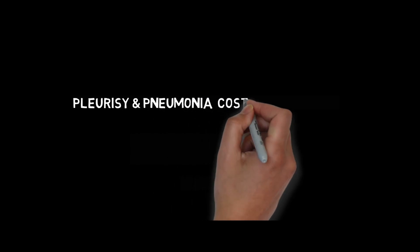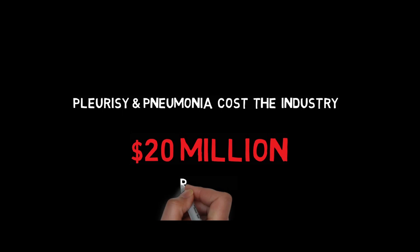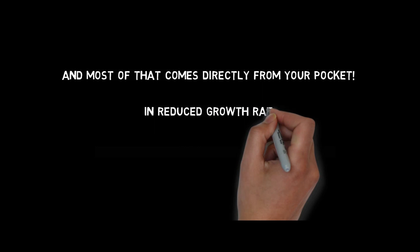Pleurisy and pneumonia cost the industry $20 million per year, and most of that comes directly from your pocket in reduced growth rates, condemnation of offal and carcass trim.